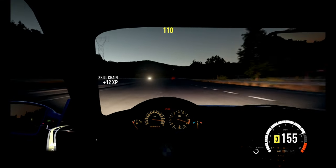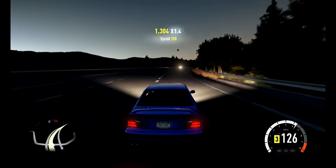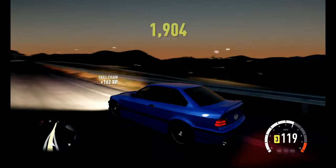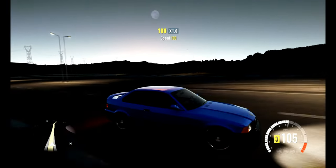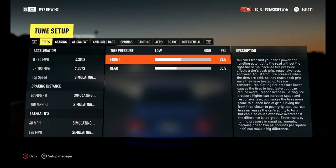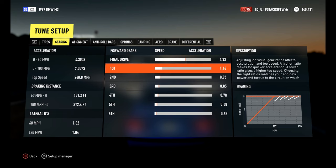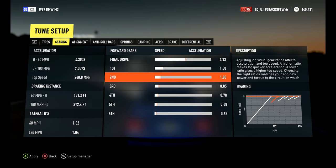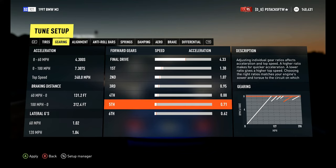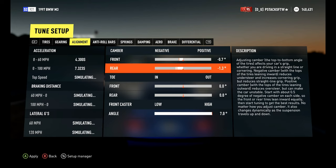I'm going to end this video here because I don't want it to be too long, and I'll have to cut some parts out and try to get it uploaded by Sunday. I'm actually going to show the tune: the tire pressures and gearing are set up kind of weird, but if you want you could raise the gearing up a little bit — you get a little better acceleration that way. That's pretty much why. A little more acceleration, and camber — I put a little more camber on it.